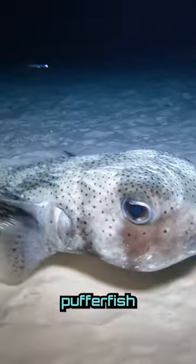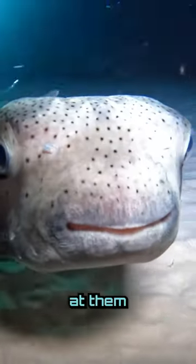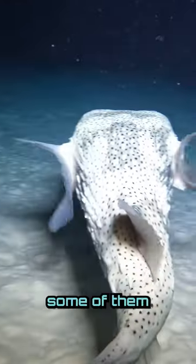Unlike most fish, puffer fish do not have scales, but instead have spines. You might not be able to get a good look at them until they puff up. And although they're cute, you do want to keep your distance because some of them can be poisonous.